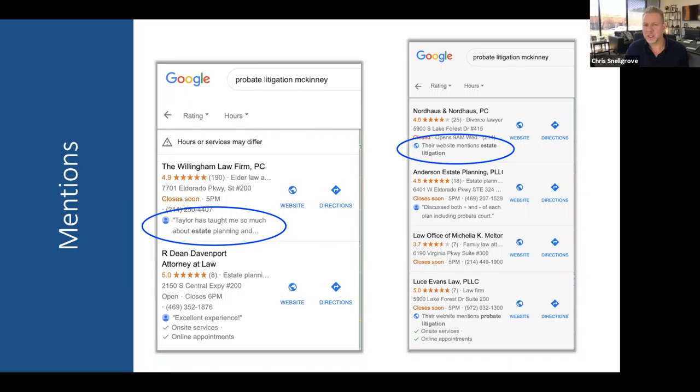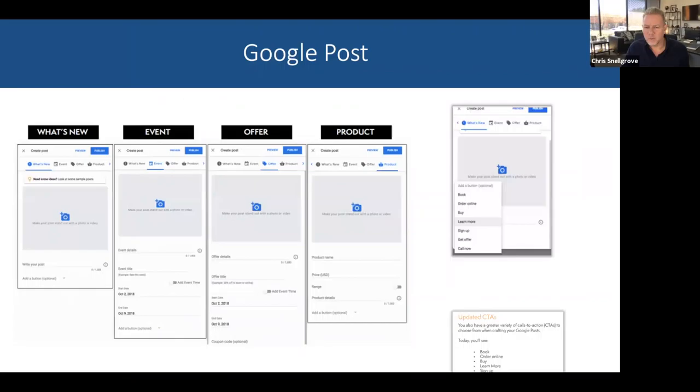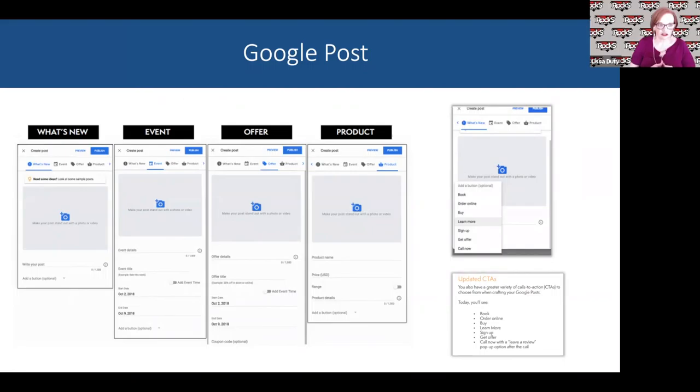We've talked a lot about why it's important to get reviews. If you're interested in generating reviews, we covered different techniques in detail in the last webinar — the five-star reputation marketing blueprint. If you'd like a link to that webinar replay, put it in the chat box and we'll send you a link. That webinar detailed how to generate more reviews from your customers or patients in a multitude of ways.